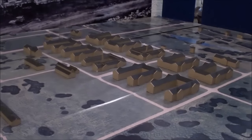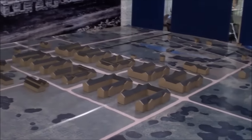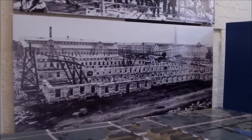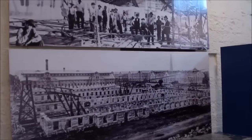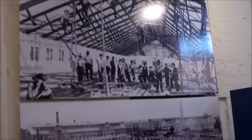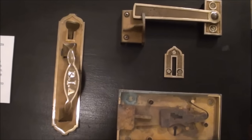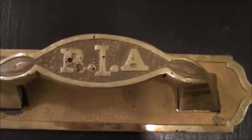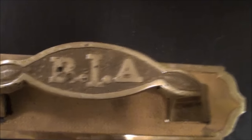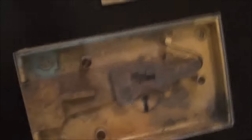Here's a scale model replica of the buildings here on the island, and some large pictures of the buildings under construction. Here's some of the hardware that was used on the doors — Rock Island Arsenal — and there's the lock mechanism.